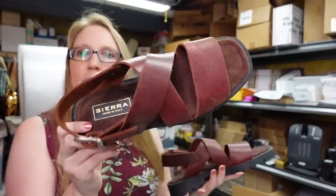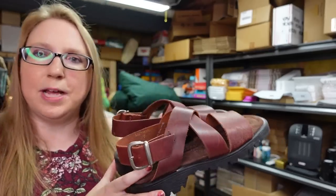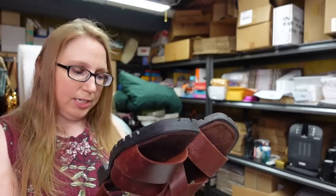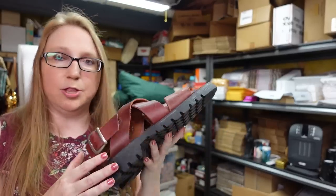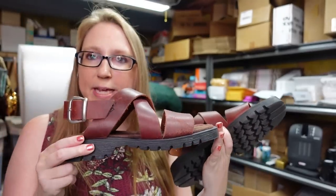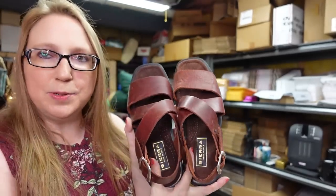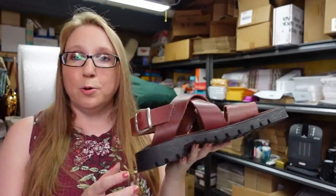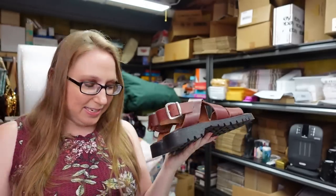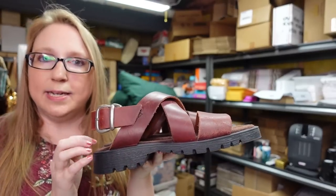These sandals at a yard sale are called Sierra — made in Italy. They're chunky leather sandals, a European size 42, marked size 9 on the inside, though I think they may be men's size 9. I couldn't find much information about the brand — no website — so I listed them as unisex. They're really well made Italian leather. I paid about a dollar and listed them on auction with a starting price of $29.99.